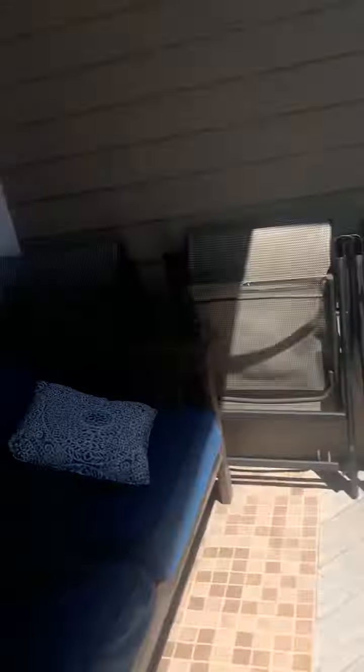I think these chairs are good but I don't know if we're gonna keep them - they might be gone too. This couch is gonna be gone. There's going to be a fridge here, and we're gonna add some outlets. It's gonna be a fridge for some wine and cocktails.